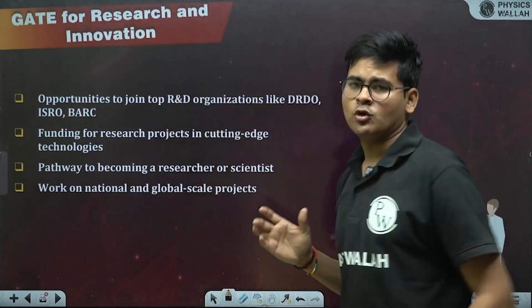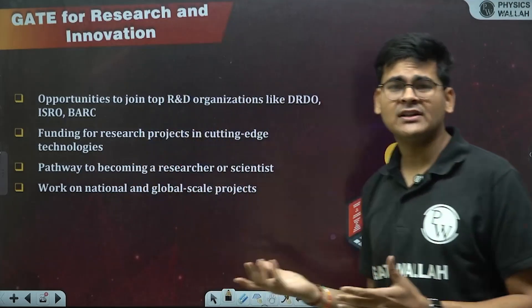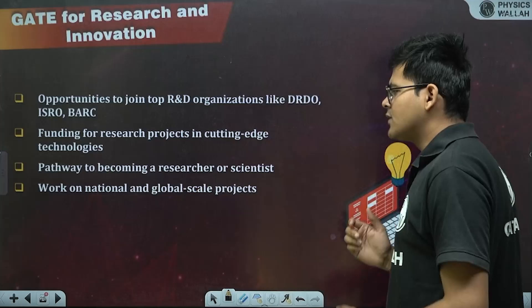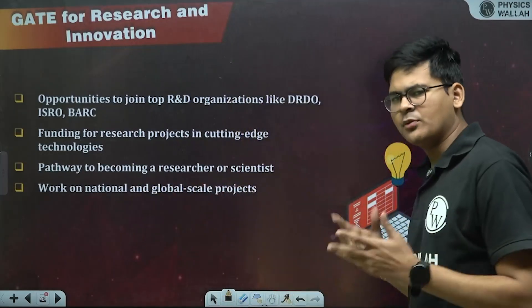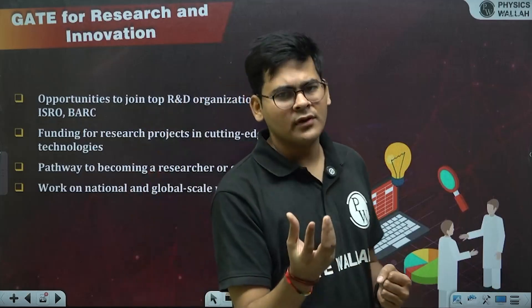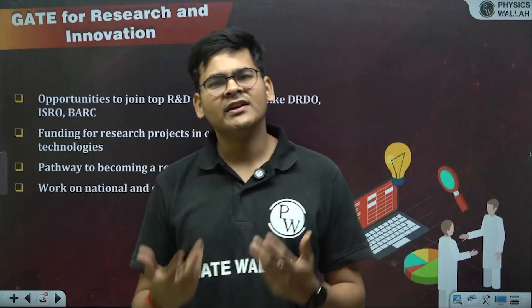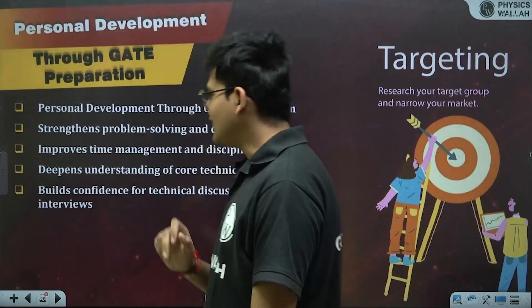GATE plays a very important role for research and innovation. It opens opportunities to join R&D organizations like DRDO, ISRO, and BARC — and it provides funding for research projects in cutting-edge technologies. It is the pathway to becoming a researcher or scientist. Working in research exposes you to national and global scale projects solving real-life problems. At IIT Bombay, our team published research papers at well-known conferences, which gained a lot of recognition among research scientists.